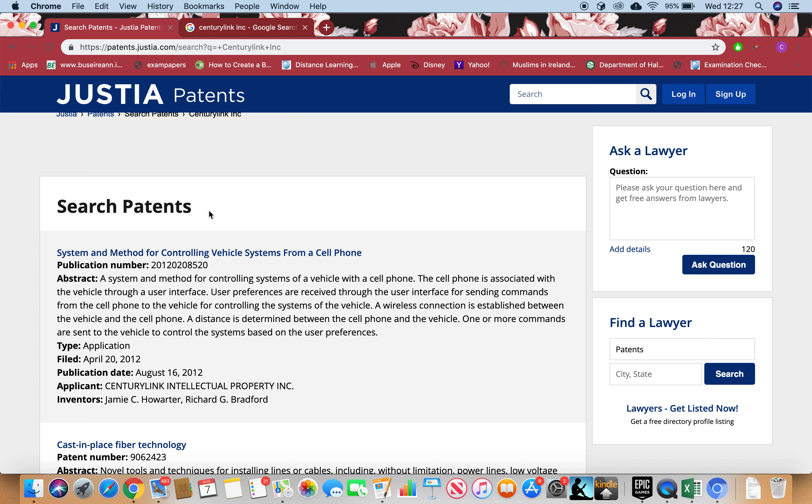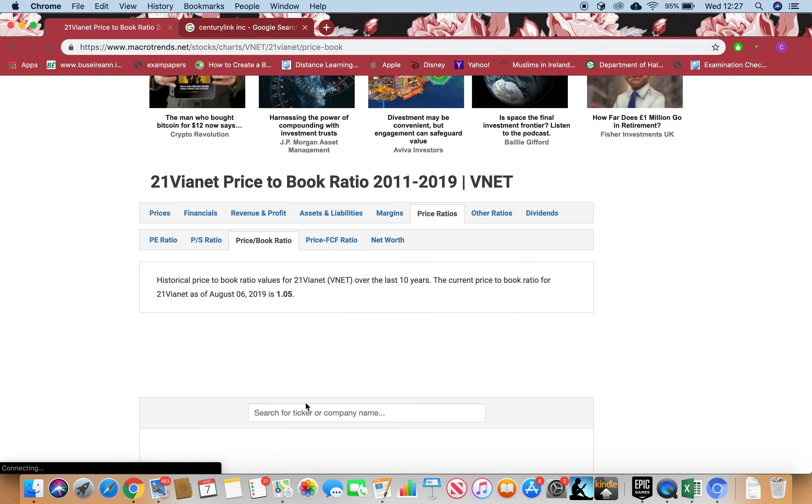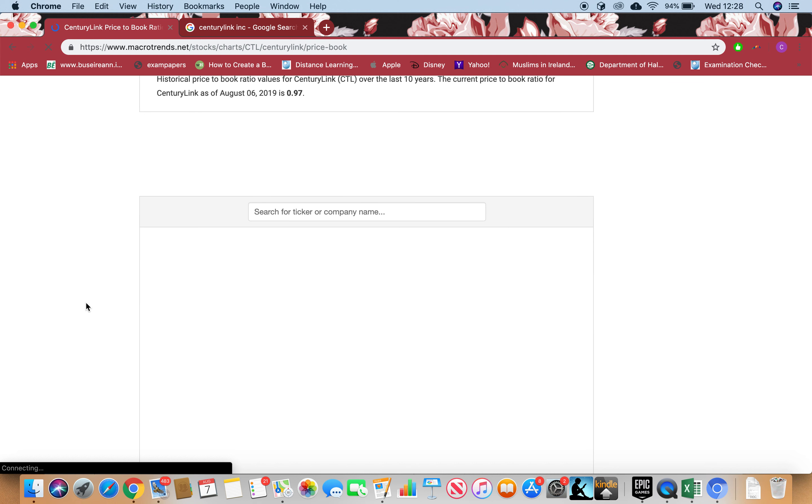Now let's go to Macrotrends. I want to see some ratios — click Price Ratio, Price-to-Book Ratio, and paste in CTL. If the Price-to-Book ratio is less than one, that means the stock is at a discount — it's cheap and undervalued, you should buy it. If it's more than one, the stock is expensive — the higher the number, the more expensive it gets. Let's see when it loads; this website takes a little time because it has a lot of data.